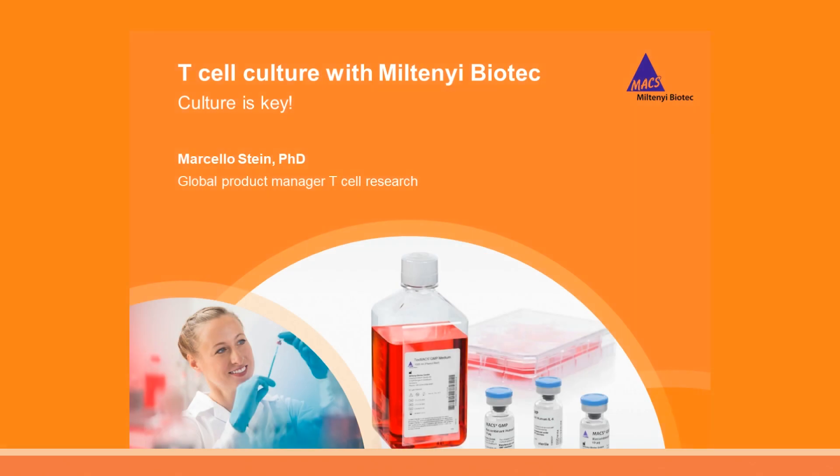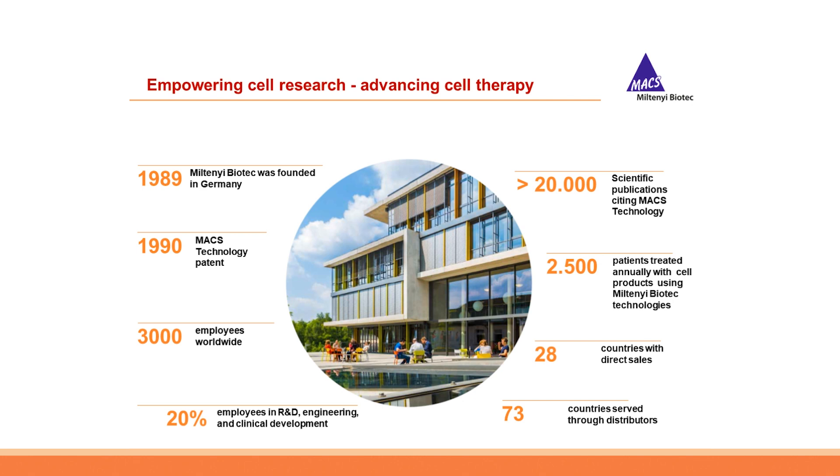Welcome everybody to our presentation: T-cell culture with Miltenyi Biotec. In the next 45 minutes you will learn about Miltenyi Biotec's extensive T-cell culture portfolio, from dedicated T-cell media and cytokines to T-cell stimulation reagents and suppression assays. This will also include relevant application data as well as whole workflows, so enjoy.